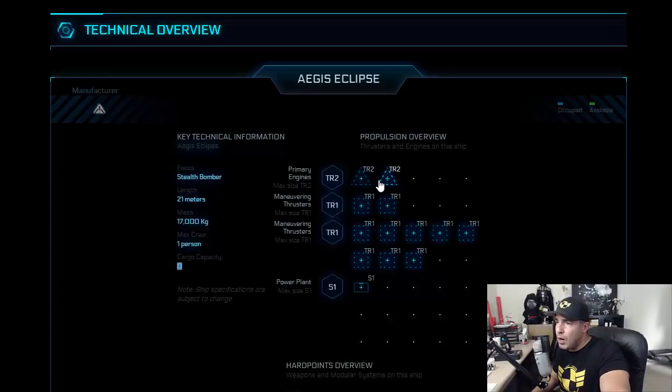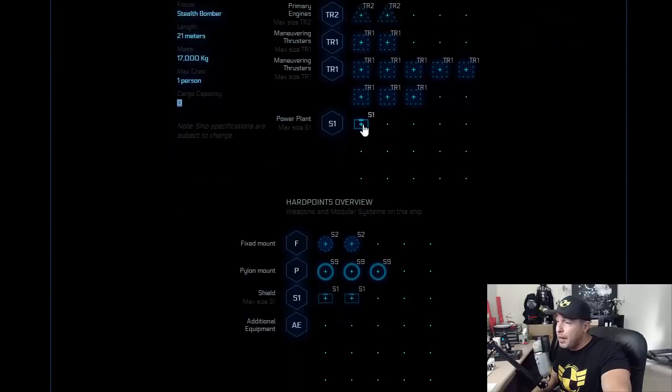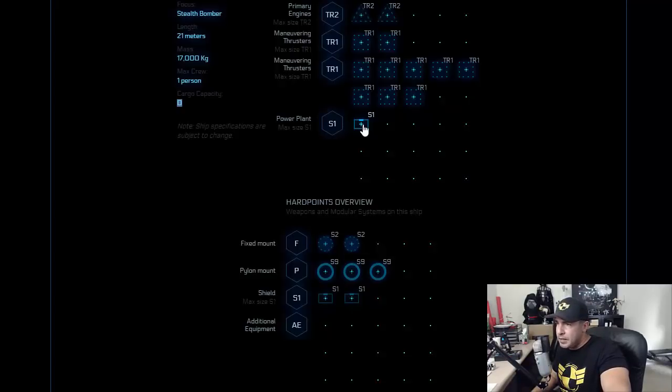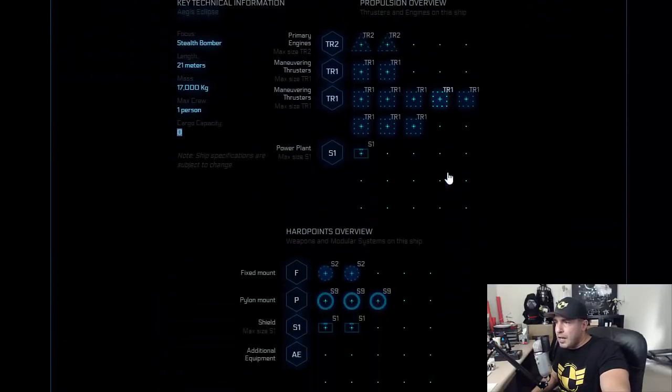Primary engines: two TR-2 engines. Maneuvering thrusters: TR-1s — plenty of them. Power plant: S1. Surprising — a single small power plant. I guess all you really need powered are your engines and your stealth components. Fixed mounts: two S2 fixed mounts. And three S9 torpedoes — these are the largest torpedoes that a ship this size can carry. Three of them is pretty potent, especially if you're working in packs of two or more. I suspect this thing can take down an Idris fairly fast if three or four are working together. And not surprisingly, very small shields: two S1 shielding. This pretty much falls in line with what we were expecting.